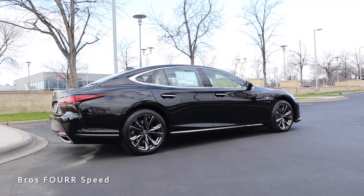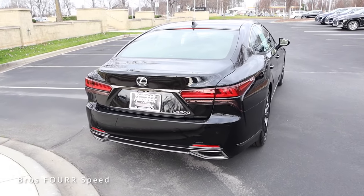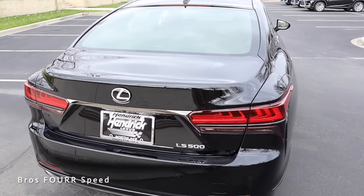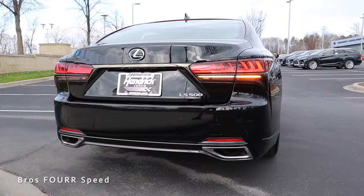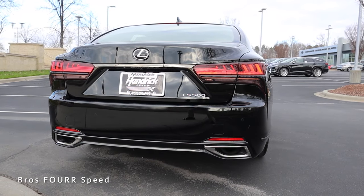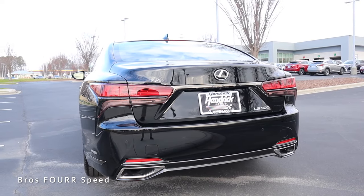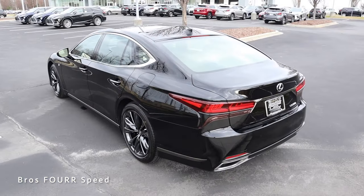Last up in the rear, you can see the Lexus badge along with some really nice contoured lines in the trunk lid. This has a backup camera with parking sensors, LED tail lights with a nice design, a turn signal running in the lower section, and chrome trim surrounding the dual exhaust. That's a look at the exterior of the LS 500.